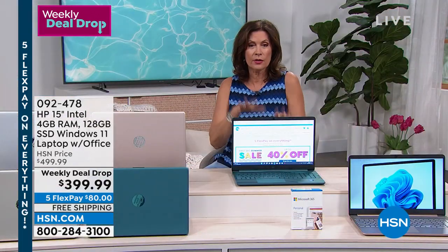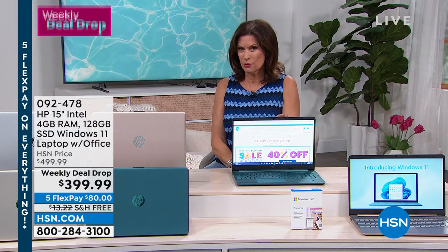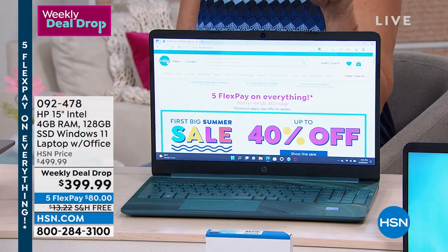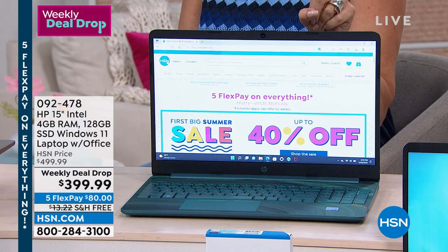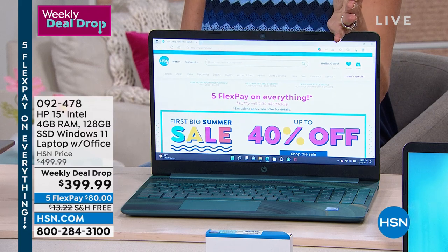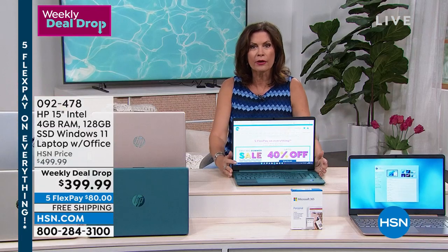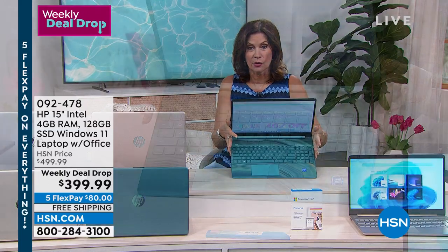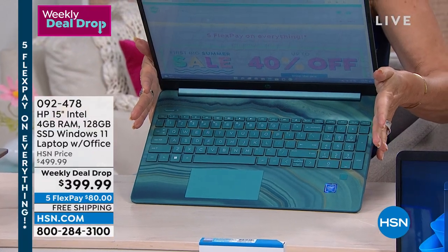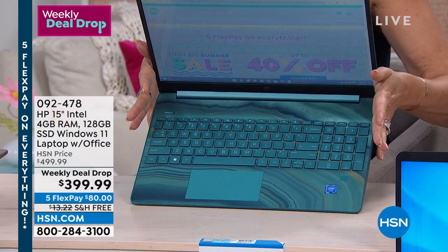Teal is going to sell out first — we have five dozen left now. Of what was left in the first ten minutes of this presentation, we're already halfway through our quantity in the teal. Teal is going to sell out in the next couple of minutes. It's almost like a couture computer — have you ever seen anything like it? Being able with a couple of fingers to pick up a 15-inch laptop.